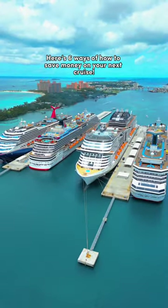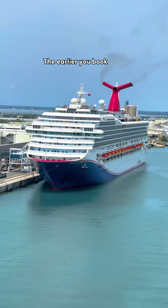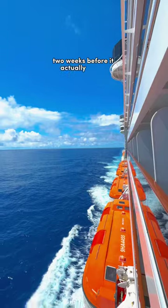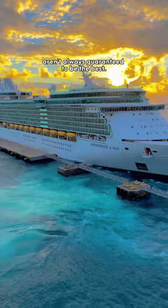Here's six ways of how to save money on your next cruise. Number one, book your cruise either early or last minute. The earlier you book your cruise, the less expensive it is. And if you do book your cruise two weeks before it actually leaves, you could actually get a good last minute deal. However, last minute deals aren't always guaranteed to be the best.